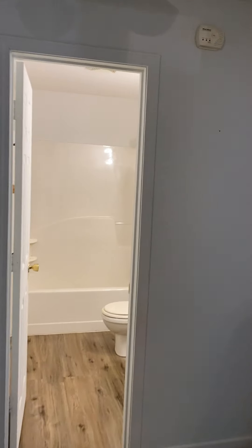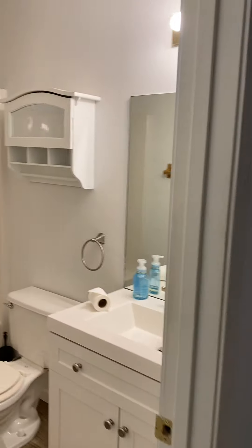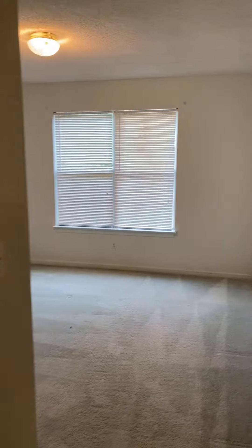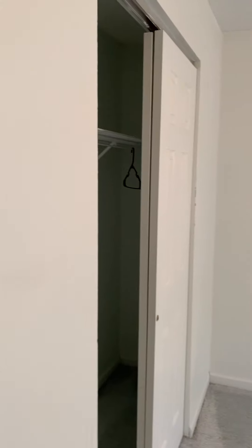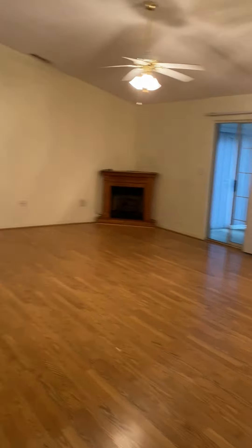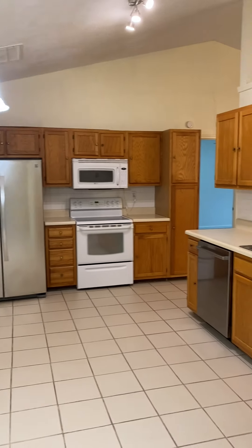On the other side of the property you have the second of the three bedrooms, the hall full bathroom with a top shower enclosure, and the third and final bedroom at the front of the property. Thank you for touring 1003 Ravenswood Drive — three bedroom, two bath.